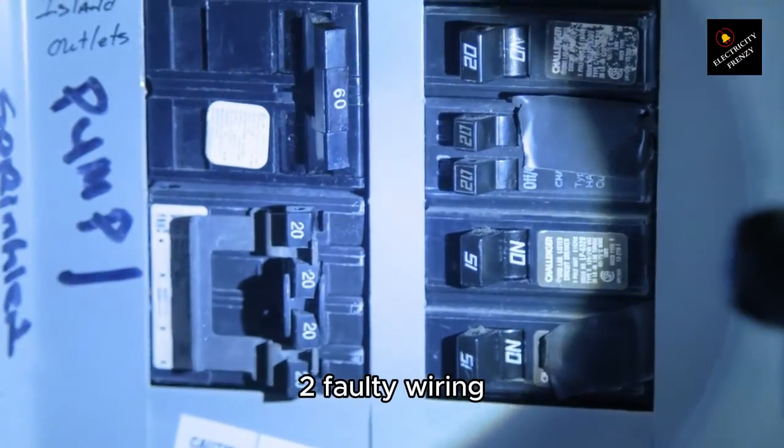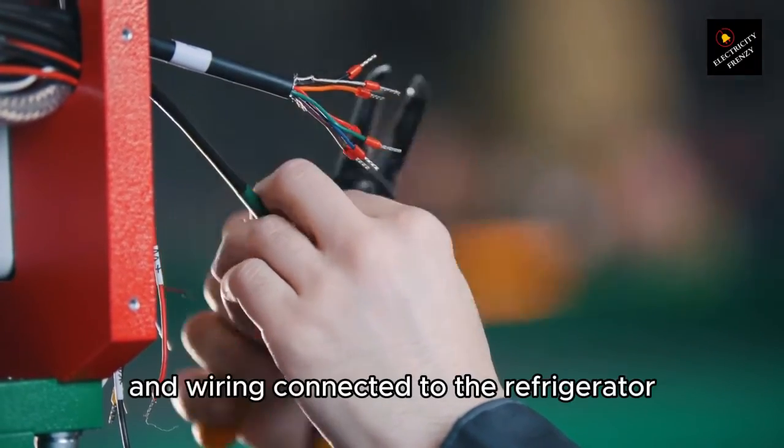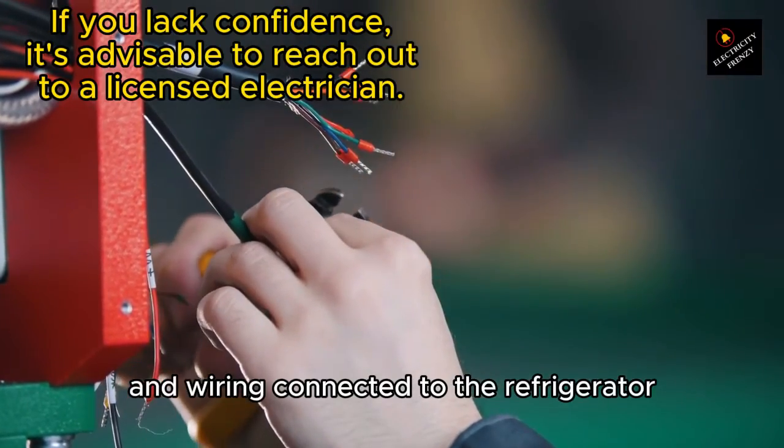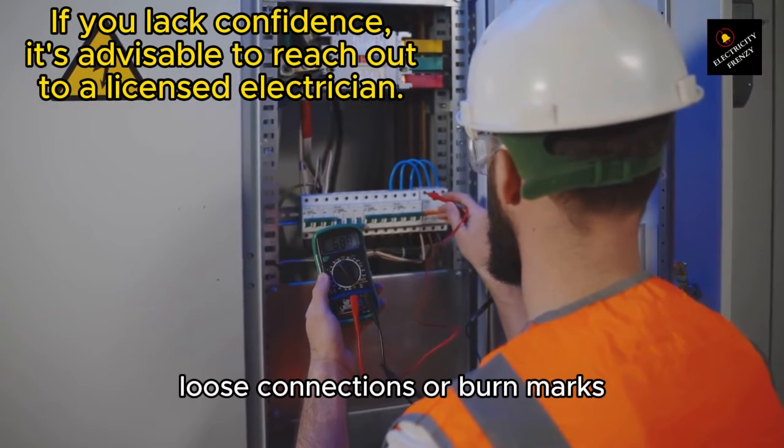2. Faulty wiring. To diagnose faulty wiring, follow these steps. A. Visually inspect the outlet and wiring connected to the refrigerator. Look for any signs of damage, such as frayed wires, loose connections, or burn marks.